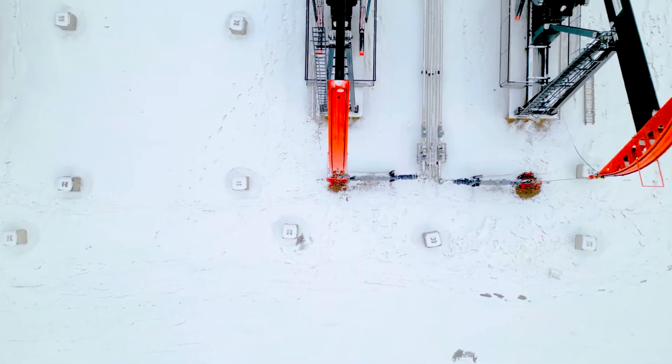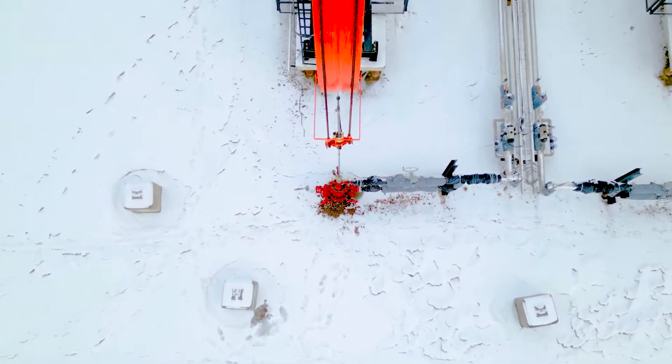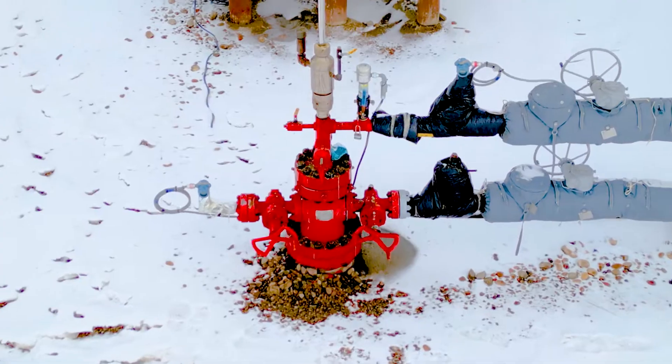Welcome to the home of advanced wellhead technology, where field-driven innovation meets engineering excellence.